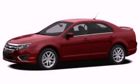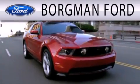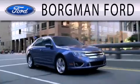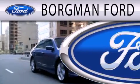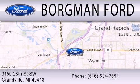Call or visit us right now and arrange your test drive today. Borgman Ford is dedicated to doing everything possible to ensure that the experience you have selecting your next vehicle is as pleasant as possible. We are located at 3150 28th Street Southwest in Granville.